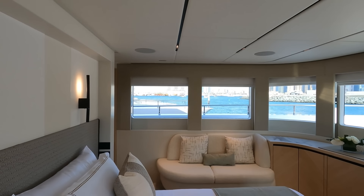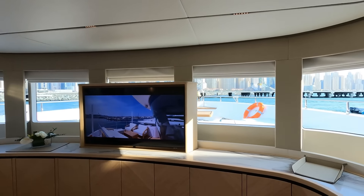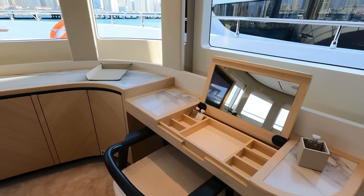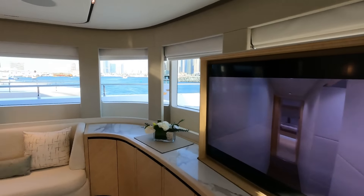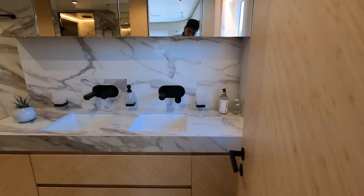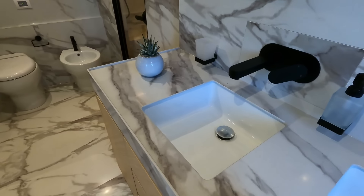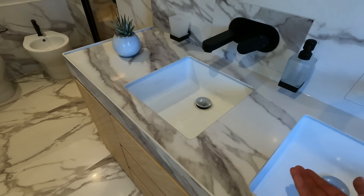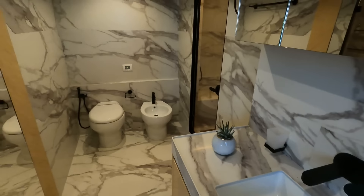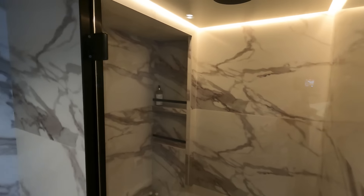Rarely would you see this in a yacht of this size. That TV does come down, and then you can have wonderful 180-degree vistas all around. You've got a nice study slash makeup area there. This is a wonderful en suite, and you'll be surprised at how large it is — double sinks, fantastic space. The marbles are particularly interesting: a thin layer of marble with a honeycomb structure underneath to make it sturdy, so you get the marble feel without the dead weight.